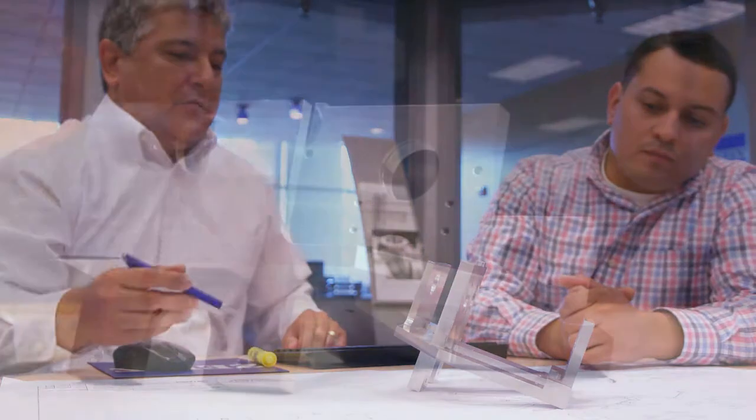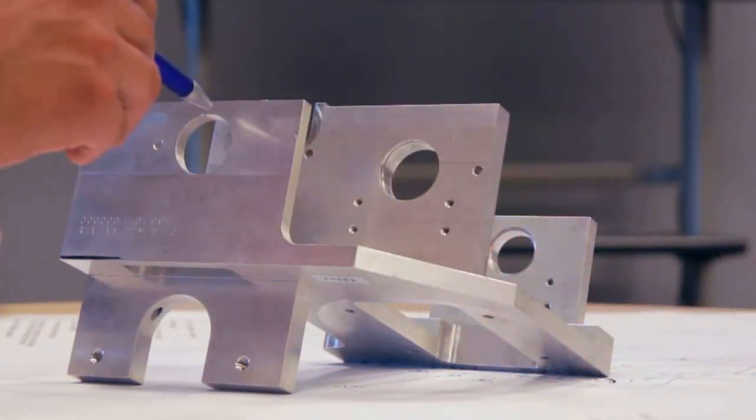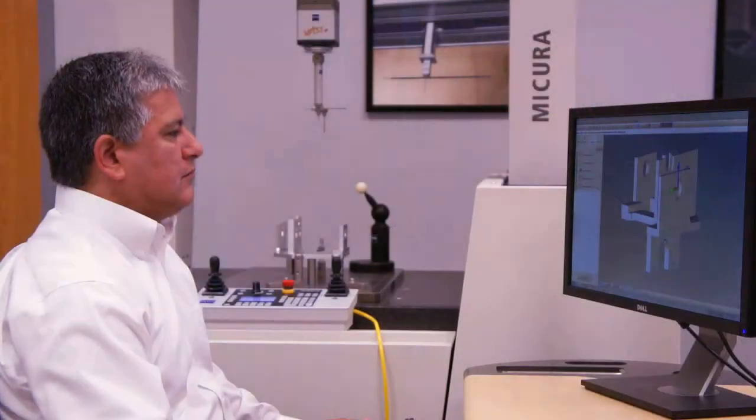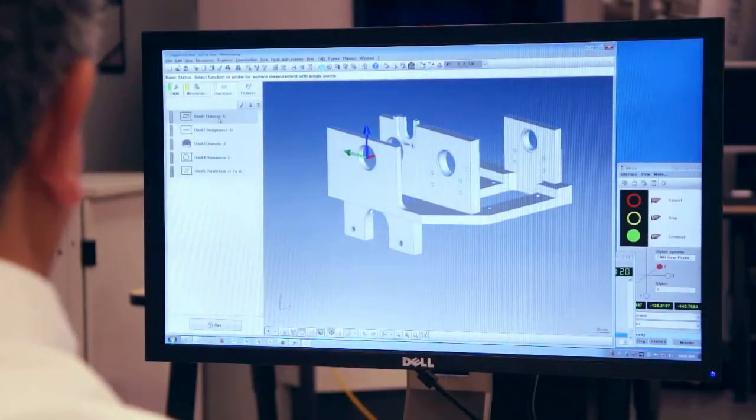After we receive customers' parts and materials, we study and familiarize ourselves with the application and determine the best hardware and software technology. Then we develop a rough draft Calypso inspection plan. Next, we provide a quote detailing the requirements, expectations, and schedule.